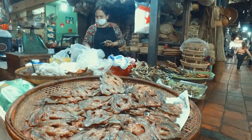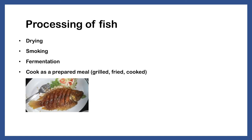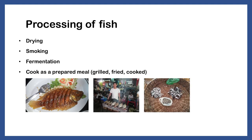In Cambodia there are various ways that fish are processed. The most common practices for fish preservation are either drying, smoking or fermentation. If you have the infrastructure, you can prepare and cook the fish to sell as a complete meal, which can be sold at a higher price. Furthermore, if you are near a factory or a busy road, convenience food is very popular in these areas. This can be grilled, fried or cooked fish.